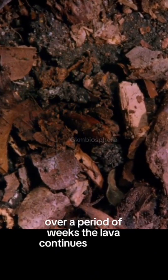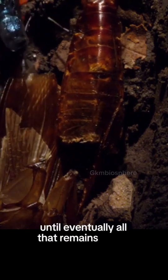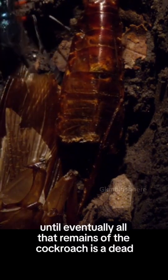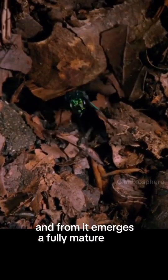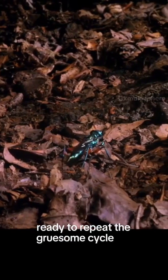Over a period of weeks, the larva continues to grow and develop until eventually all that remains of the cockroach is a dead, empty husk. And from it emerges a fully mature adult wasp, ready to repeat the gruesome cycle for itself.